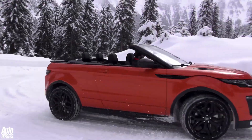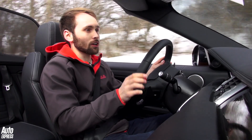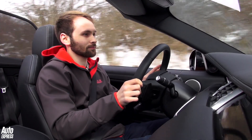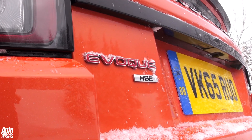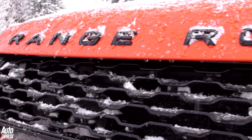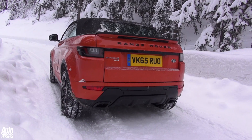Neither of those things are going to put off potential buyers, because this car is all about image. Under the skin, Land Rover has tweaked the suspension and anti-roll bars to compensate for the extra weight, but there's no getting away from the fact that the ride is slightly firmer than the hardtop — though it is still comfortable.